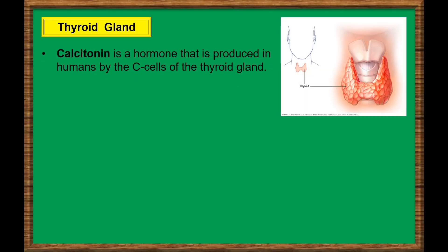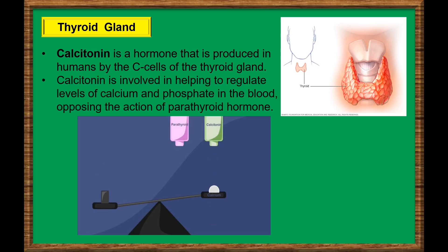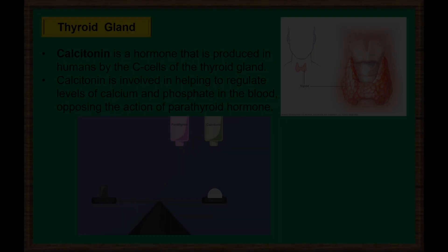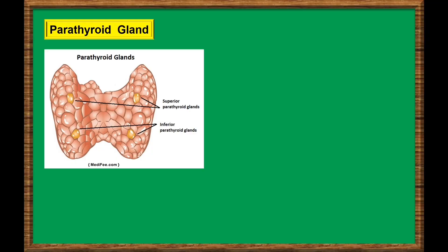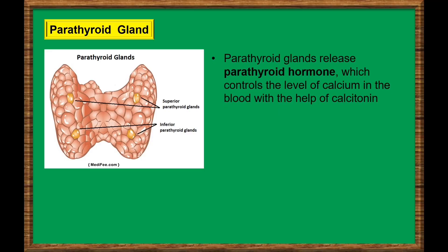Calcitonin is a hormone that is produced in humans by the C-cells of the thyroid gland. Calcitonin is involved in helping to regulate levels of calcium and phosphate in the blood, opposing the action of parathyroid hormone — this means that it acts to reduce calcium levels in the blood. Attached to the thyroid gland are four tiny glands that work together called the parathyroids. They release parathyroid hormone which controls the level of calcium in the blood, with the help of calcitonin, which the thyroid makes.